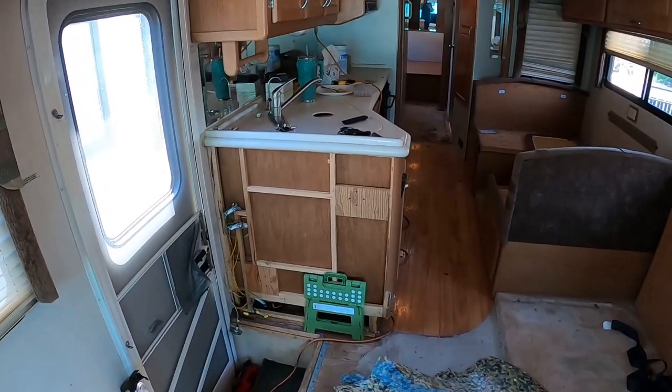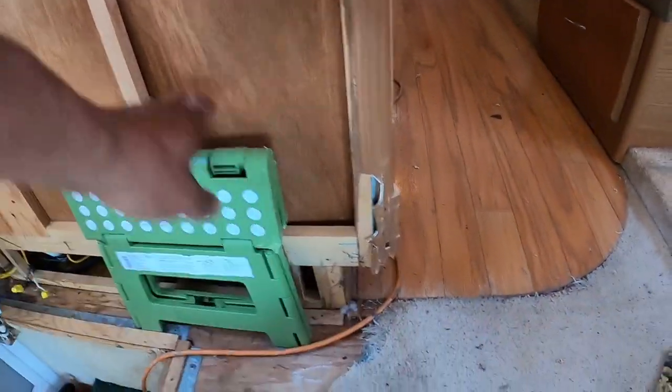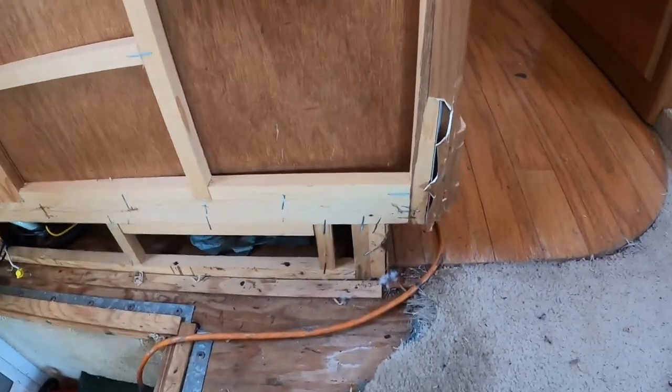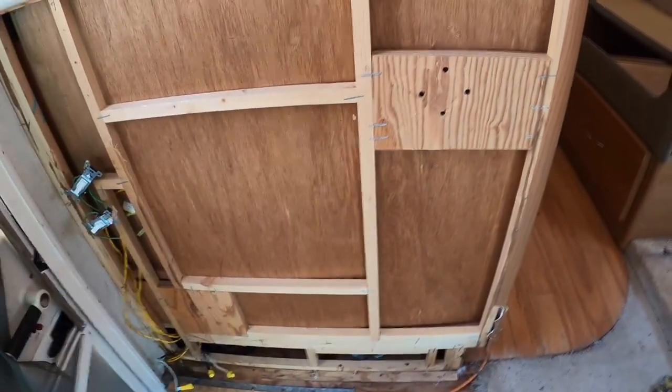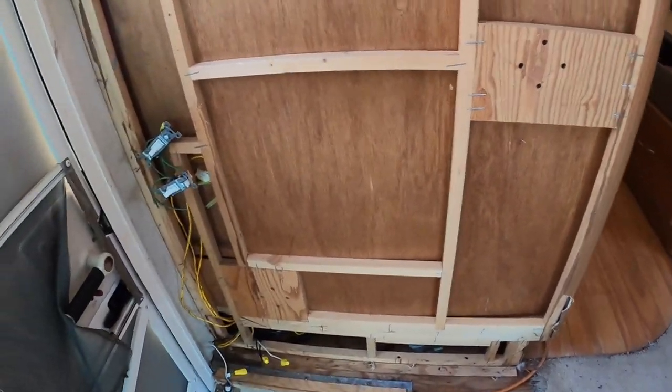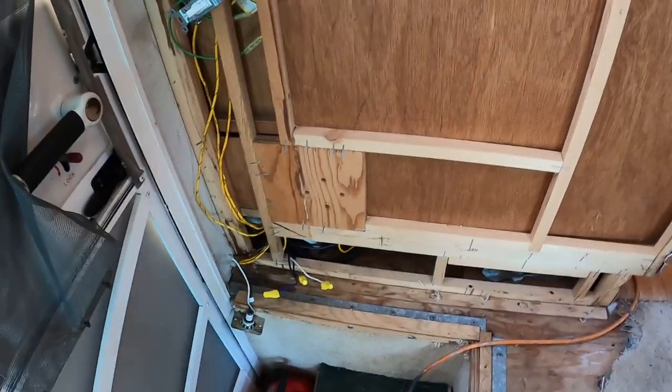The dog apparently chewed up this section of wall here — you can see that — and this whole piece was missing, so I've got to rebuild that and then finish out the wiring. I'm not sure what all these wires are for.